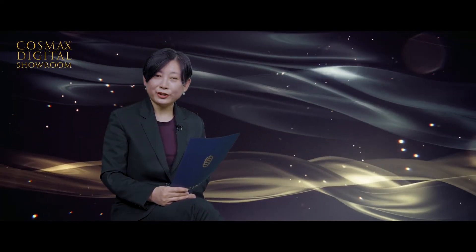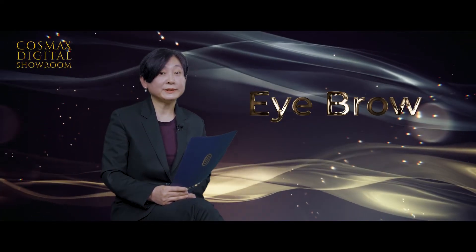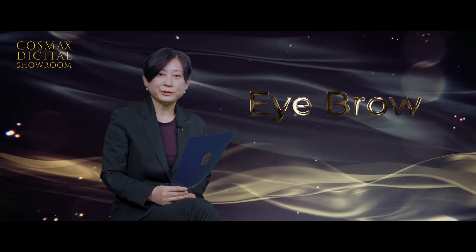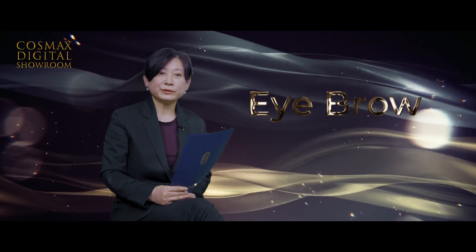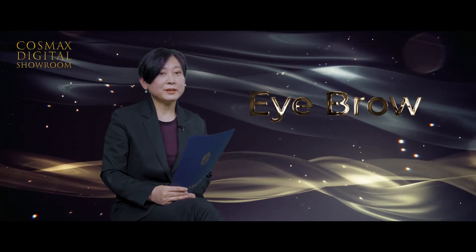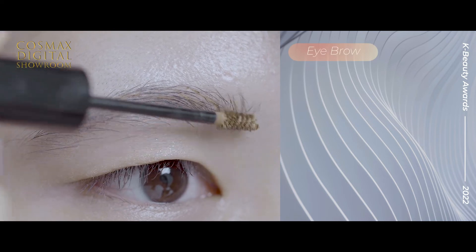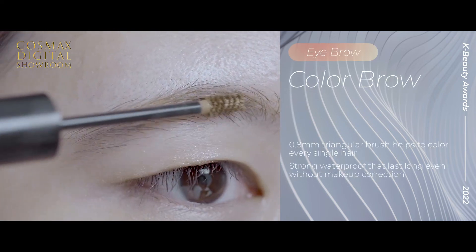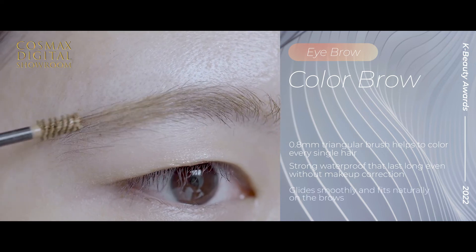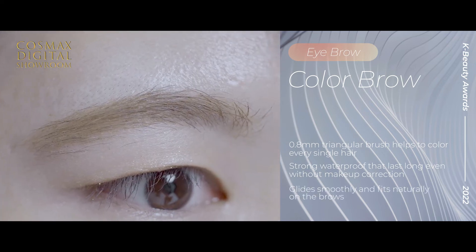The color brow brush also took the best place. It satisfied Korean consumers who have dyed their hair but don't want to bother dyeing their eyebrows every week. A precise 0.8mm triangular brush helps to color every single hair and even lets beginners use it easily. The color stays long due to its strong waterproof feature and doesn't need any correction during the day. It also glides smoothly and fits naturally on the brows.